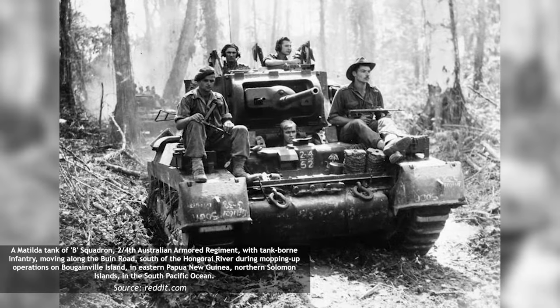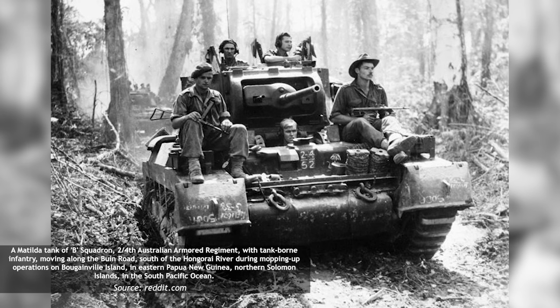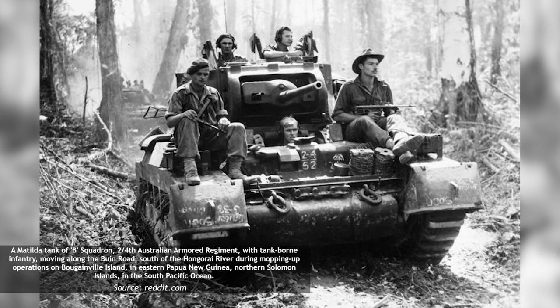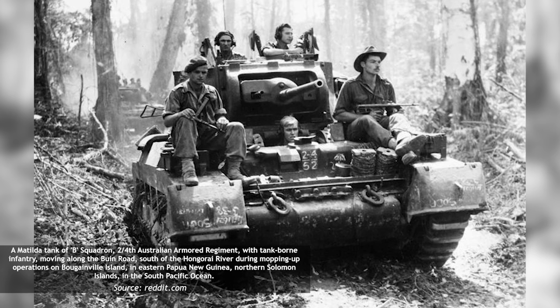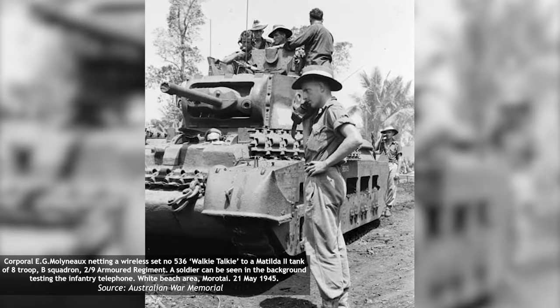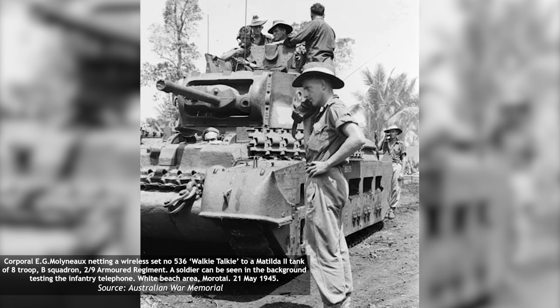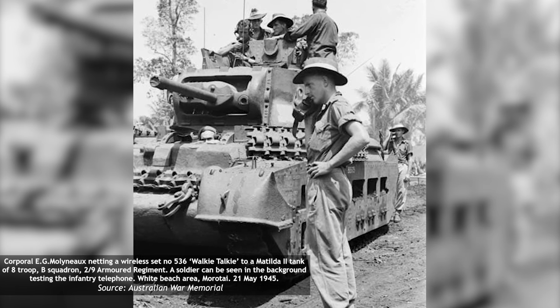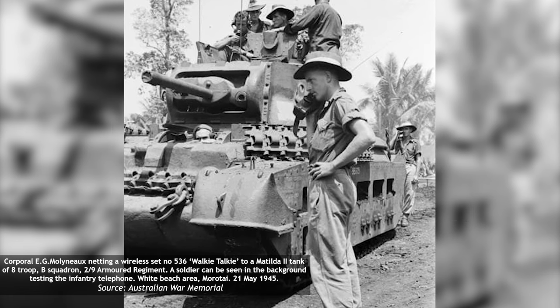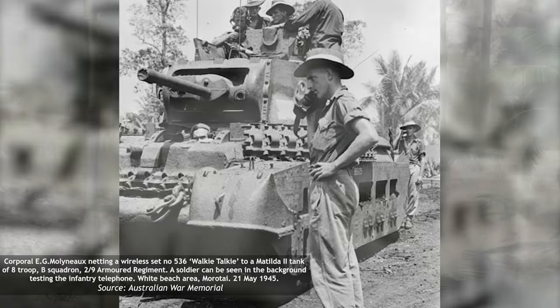However, although the Matilda II had already served with distinction in the deserts of North Africa, the realities of combat in the humid, tropical, and undeveloped Pacific led to many field modifications. Chief among these was the installation of a modified Mark 19 wireless set alongside a headset and microphone receiver on the rear deck, enabling infantry to communicate with the tank crew during engagements. This was later replaced by a standard infantry phone.